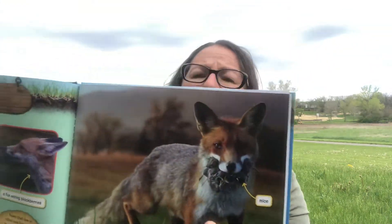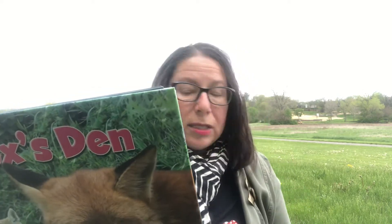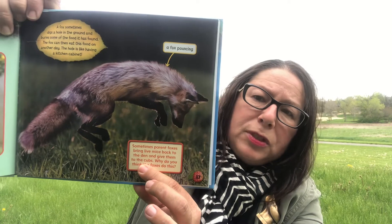Here's a fox with a mouth full of mice — they're really good to have around your property because they help keep the rodent population down. To catch its food, a fox quietly trots through woodlands or around the edges of fields, always listening for the rustle of small animals. If it hears a mouse, the fox pounces — leaping high into the air and landing with its front paws on the mouse so it can't escape.